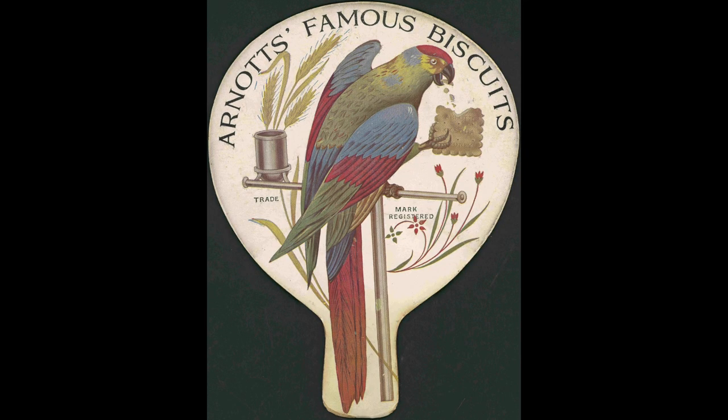Hello, I'm Ben Summers and welcome to this video. We all recognise the parrot which appears on every Arnott's product, though how many of us know the story or what type of parrot it is? These are what we'll discuss.